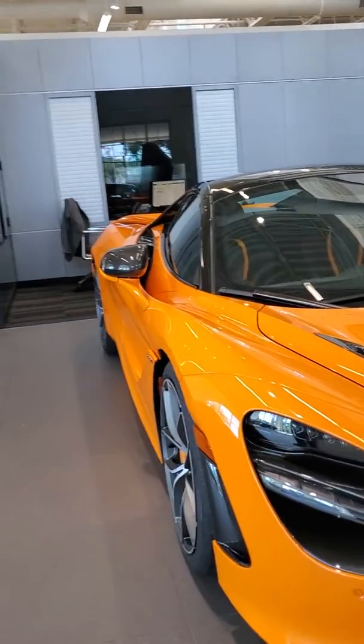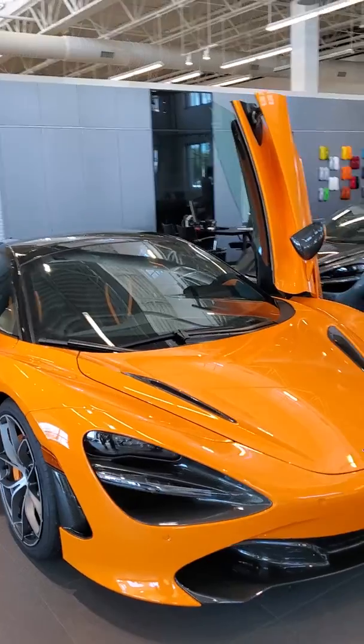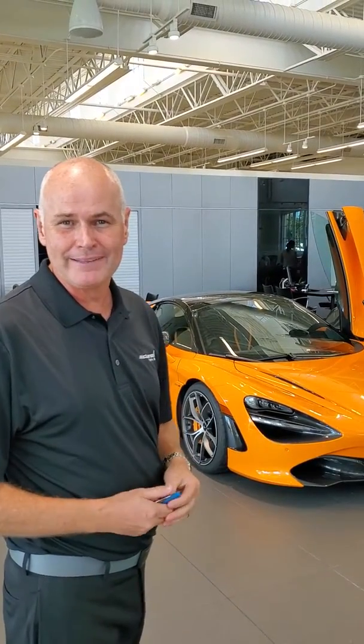The customer told me he's wanted a McLaren since he was a kid. He used to watch Can-Am racing and he wanted to get it in McLaren Orange. It's not metallic. This goes back to the Can-Am days — they made the cars orange because it looked funny on TV, since TV was black and white back then, so it was kind of cool.